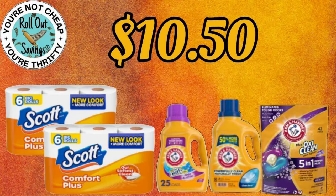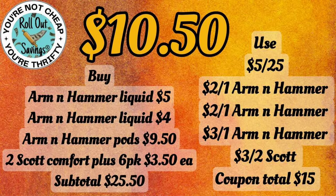This next deal is $10.50. You're going to get two Scott, two Arm & Hammer liquids, and the Arm & Hammer packs for $10.50.